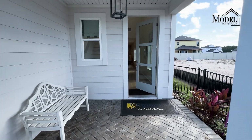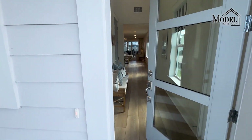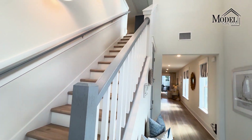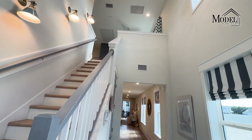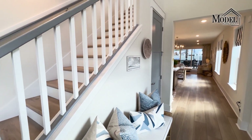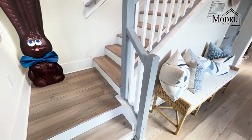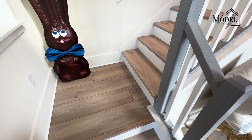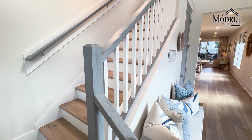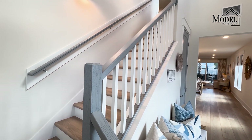All right, so we are now starting our walkthrough model home tour of the Hernando floor plan by Providence Homes. When we first come in, you're welcomed by this nice inviting stairwell up to the second floor, and it's very open to the first floor so it doesn't feel too claustrophobic. Providence Homes did a really nice wood flooring here for the tread, which does very well against the darker grays they used to give it a little bit of a different feel.